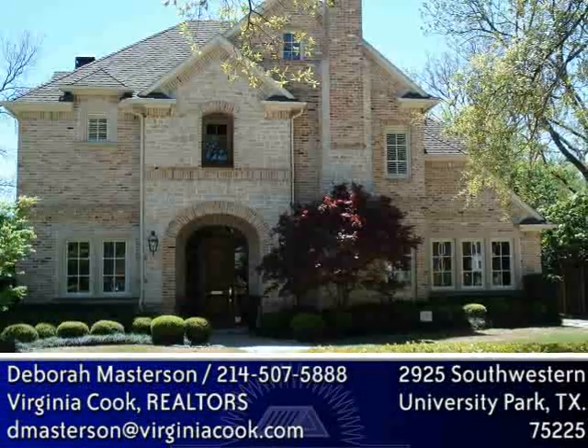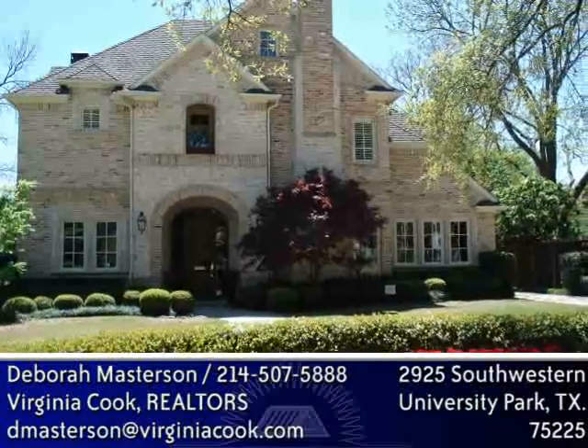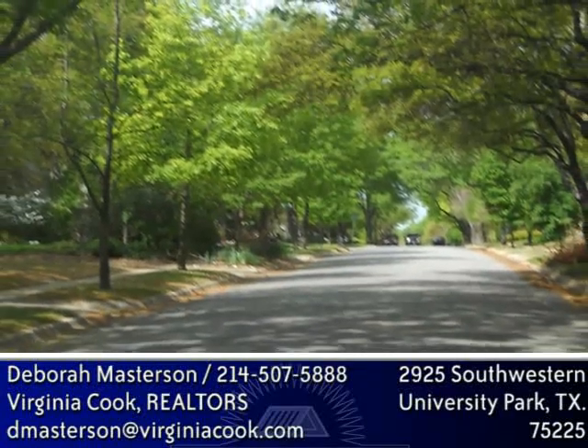This wonderful two-story Charles Barnett traditional features an appealing drive-up, circle drive, and a highly sought-after 70-by-160-foot lot in University Park. To reach this home, guests drive down a beautiful street lined by a large canopy of trees.